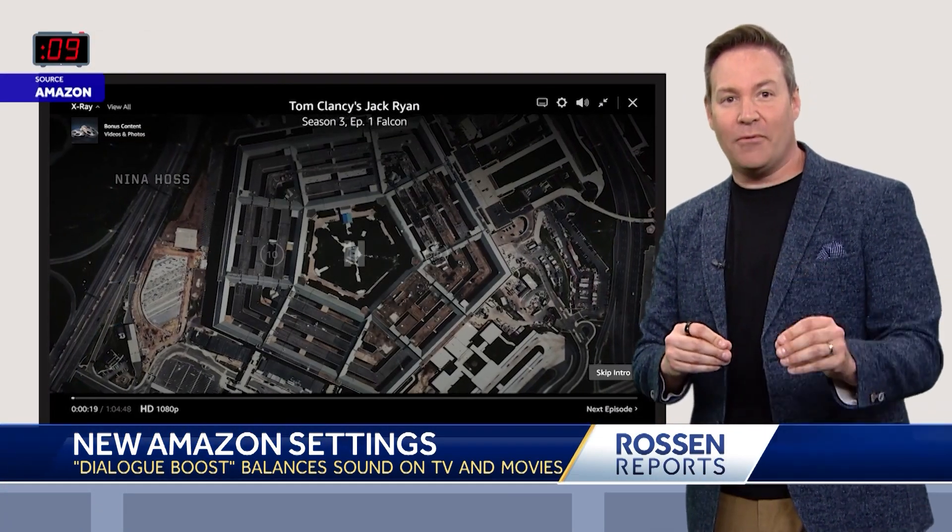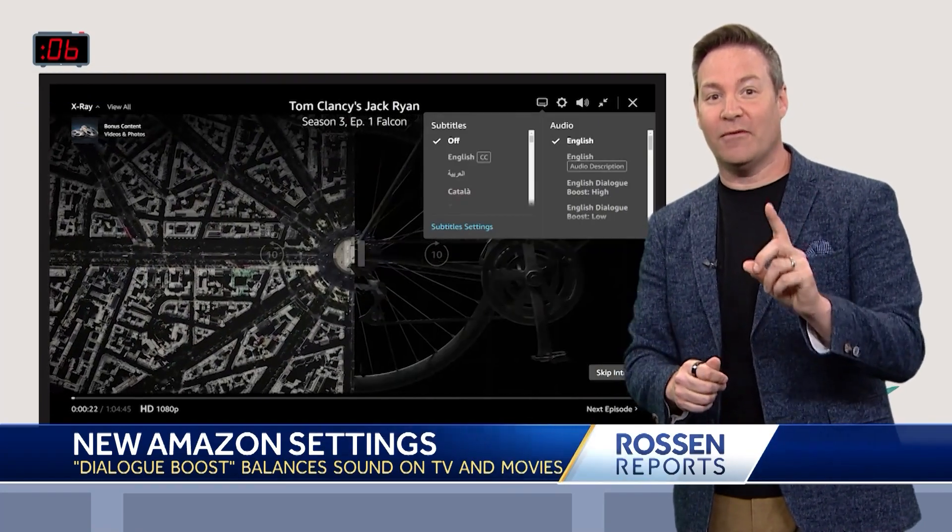Right now, Amazon's Dialog Boost is on original shows and movies, but will expand to more over time.